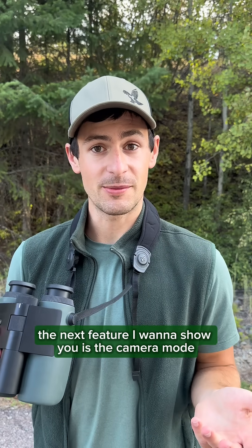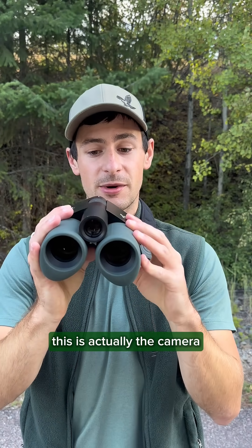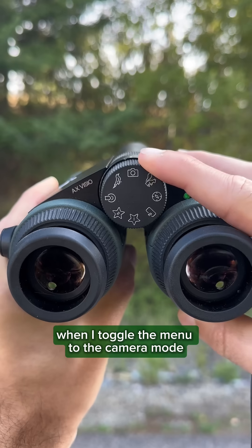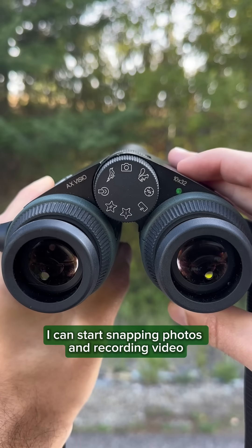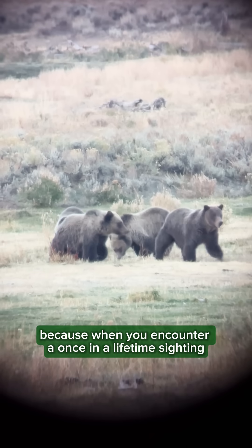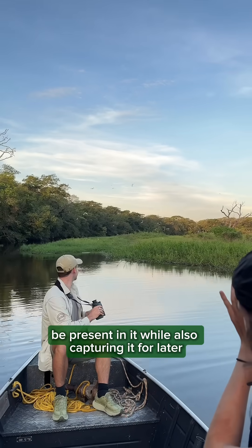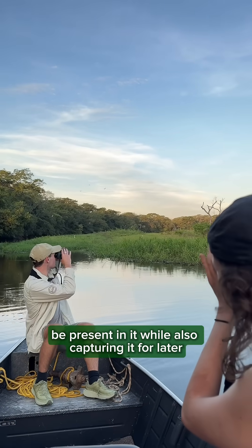The next feature I want to show you is the camera mode. If you notice here, there is a lens in the center — this is actually the camera. When I toggle the menu to camera mode, I can start snapping photos and recording video. I absolutely love this feature because when you encounter a once-in-a-lifetime sighting, this setting allows you to immerse in the moment, be present in it, while also capturing it for later.